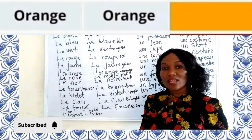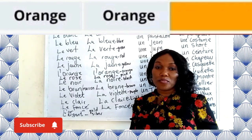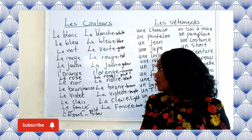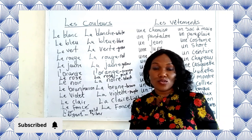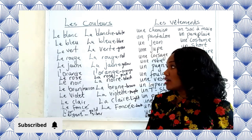Now we have l'orange — l'orange. The L with an apostrophe is because orange starts with a vowel. It's also ending with E, so we use the same form for both masculine and feminine.